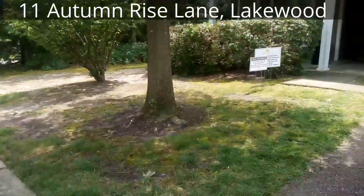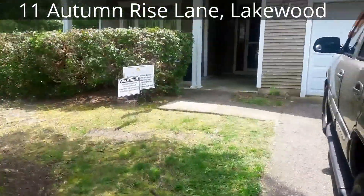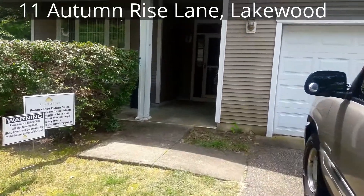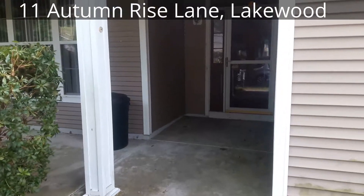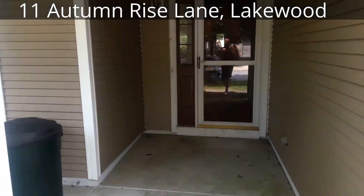Hello and welcome to day two of our sale right here at 11 Autumn Rise Lane in the Four Seasons community of Lakewood. What a first day it's been. Now let's get ready for day two. Come on in, let's check it out.